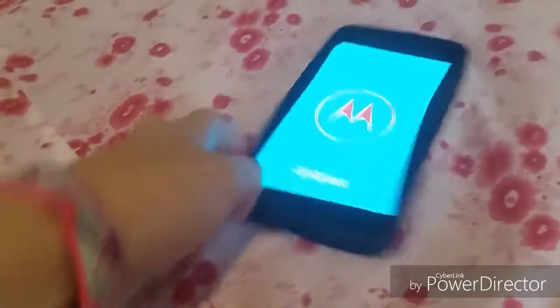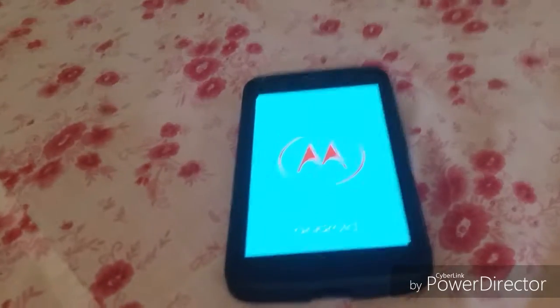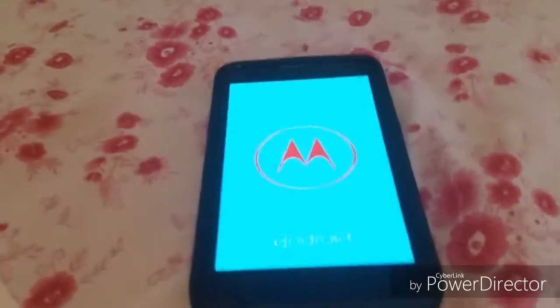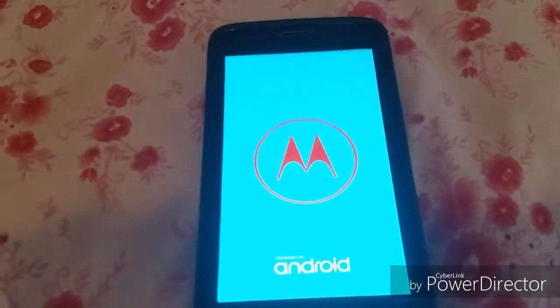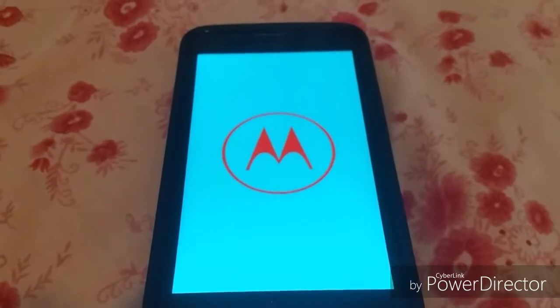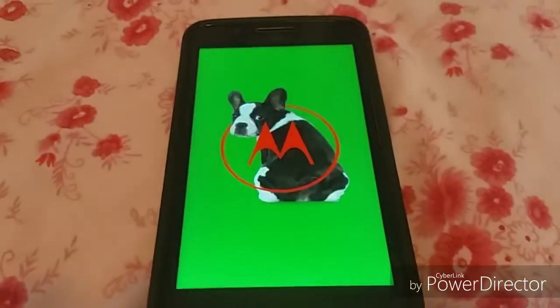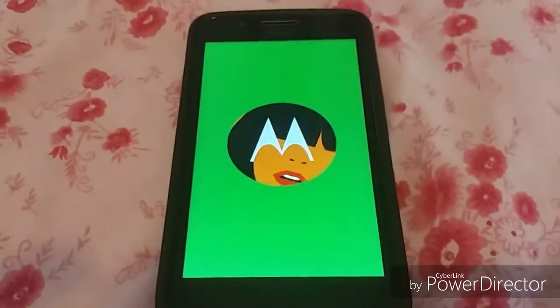I put this Moto G5 on recovery mode for 10 minutes and you'll see what happened when I did it. There we go — it works. It boots up perfectly fine.